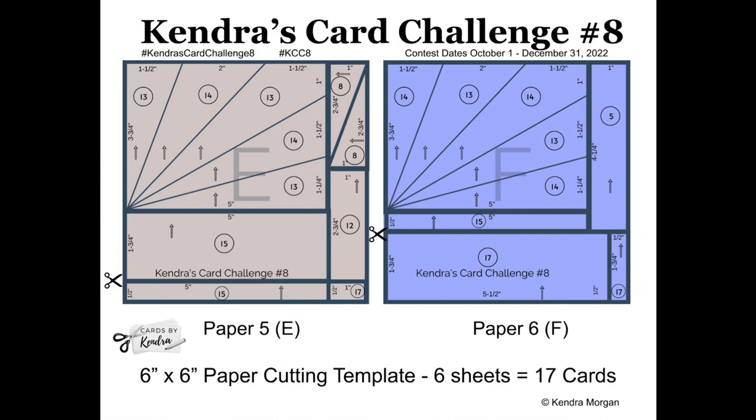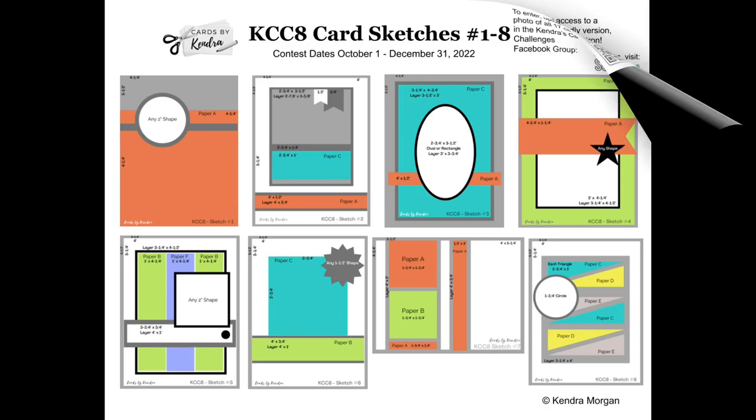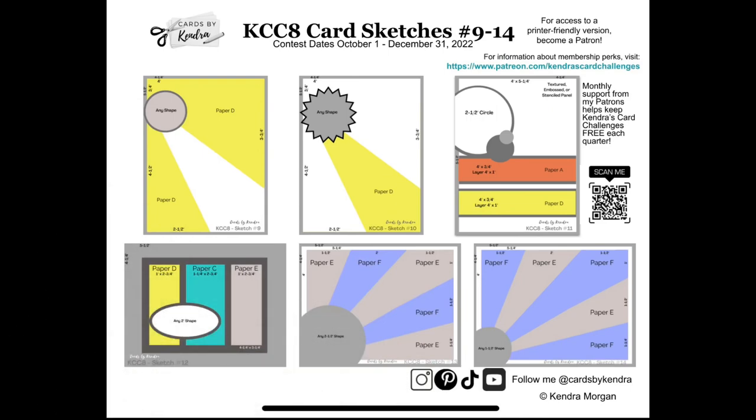You'll also need some matching colored cardstock for the layers and card bases, and then you can decorate the cards with whatever stamps, dies, ephemera, or embellishments you'd like following these sketches. This challenge is not company specific, which means you can use whatever supplies you have in your stash — and it's a great way to use up those paper pads.